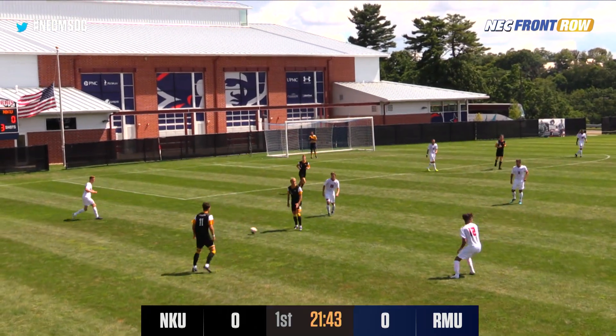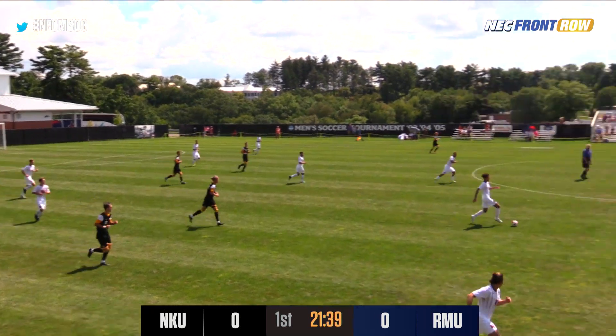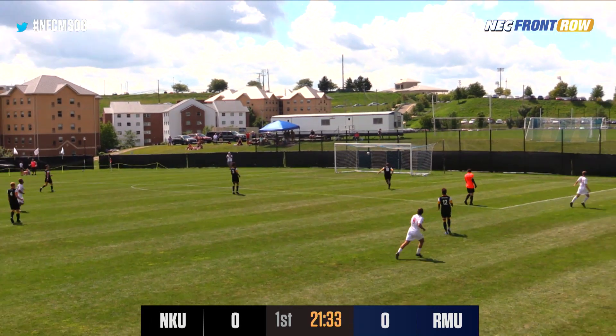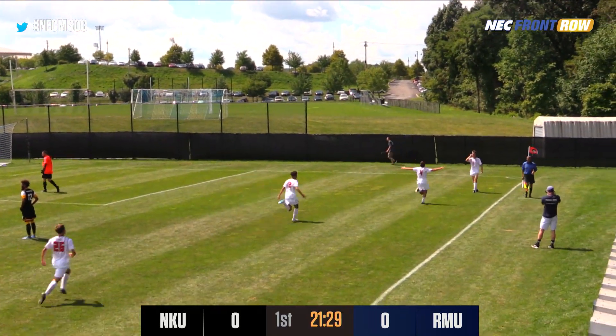Away from a couple players and then Schlessell will send it forward to Palermo. Palermo near midfield will cross midfield. He will send it forward looking for Sherman. Sherman being onside, flicking it forward and into the back of the net. The first goal for Robert Morris, it's Zach Sherman.